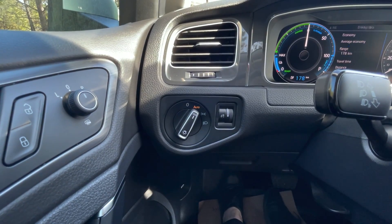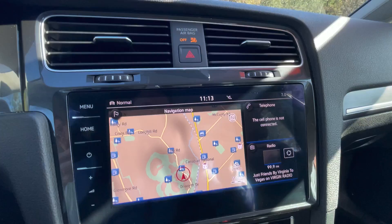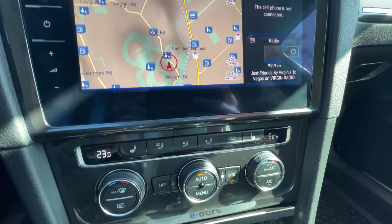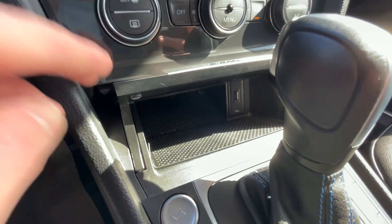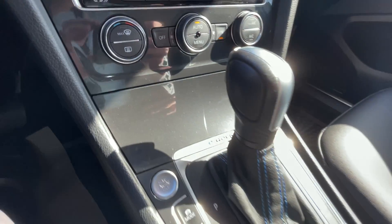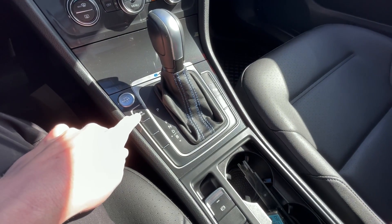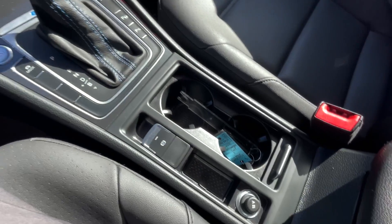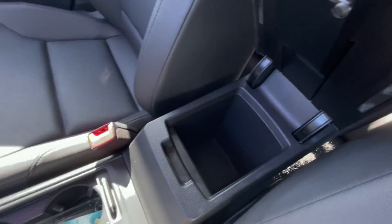You have your lighting controls to the left, and to the right you have your infotainment. You have your automatic climate control, a little storage bin down below with the USB, and a type-C button as well. You have your gear select, mode select, cup holders, park brake, and your center console.